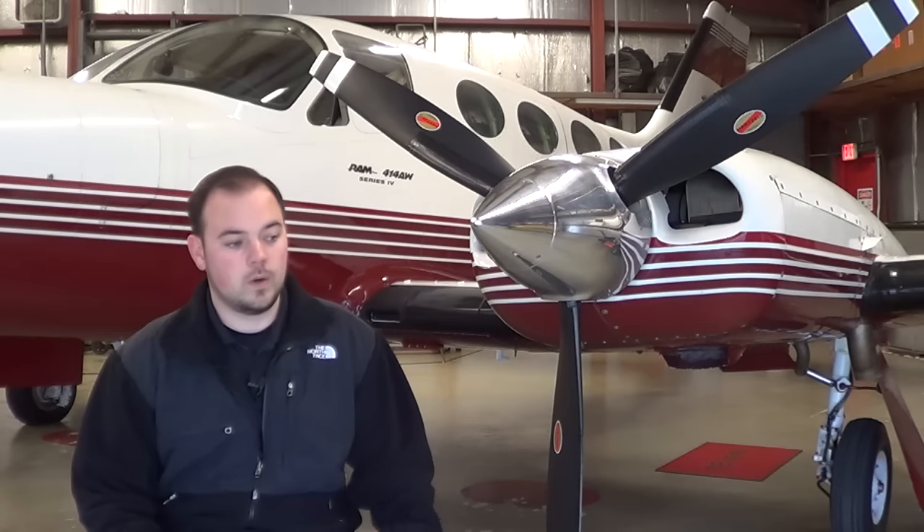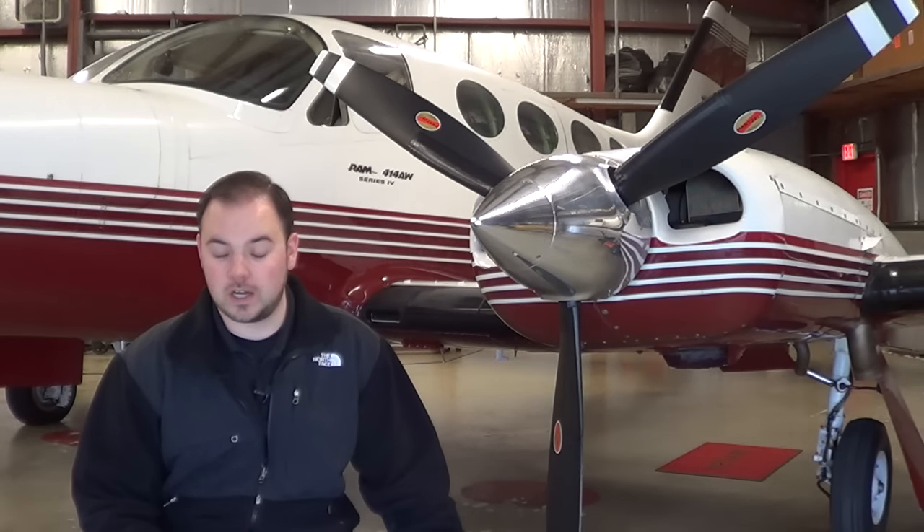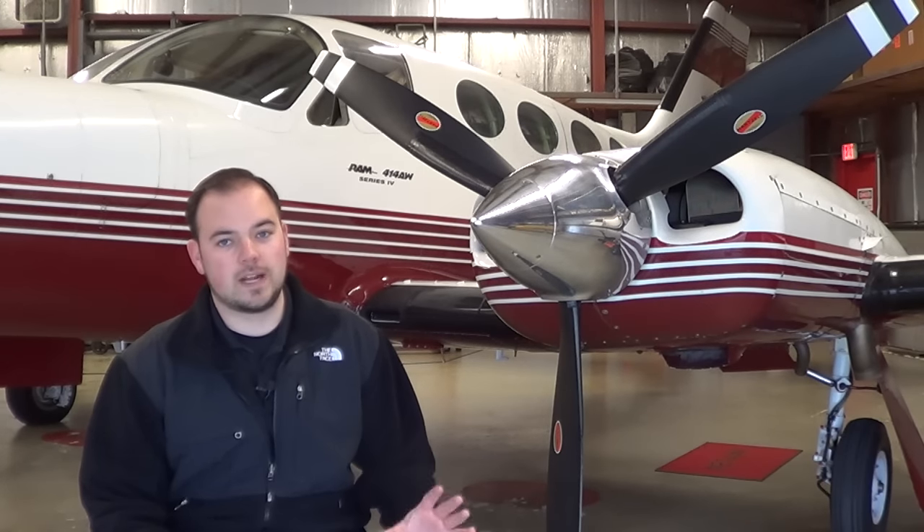Engine reserve is a big one. Are we factoring in debt service? Do you owe money on the airplane? And more importantly, how many hours a year do you fly? That's going to make a huge difference in your actual annual ownership costs. The only two real direct operating costs on an airplane like this are the fuel and an oil change reserve. When you get into turbine equipment, specifically jets, you see a lot more factored into your direct operating costs, but for an airplane like this it's fuel and an oil change reserve.